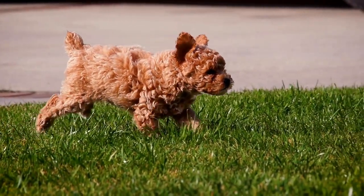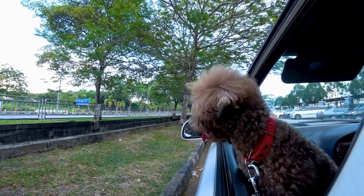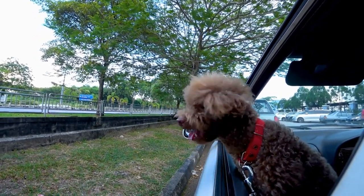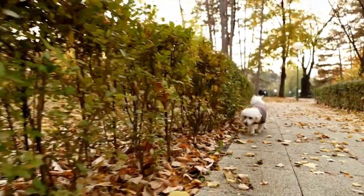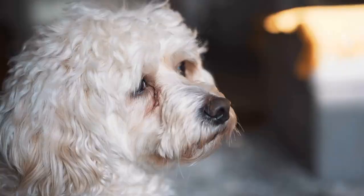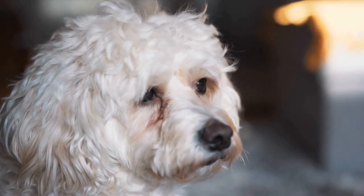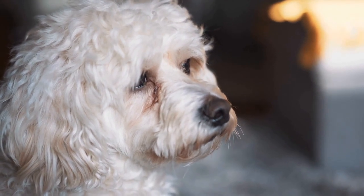Pay attention to grooming. Grooming plays a significant role in poodle photography. Ensure that the poodle is well-groomed and neatly trimmed before the photo shoot. Pay attention to details such as their coat, ears, and paws. A well-groomed poodle will not only look more visually appealing but will also convey a sense of elegance and sophistication in the photographs.